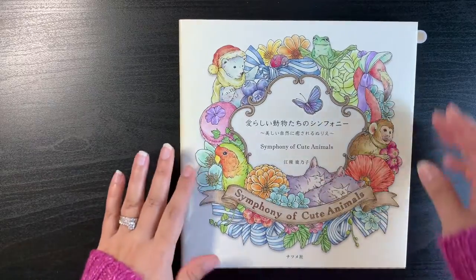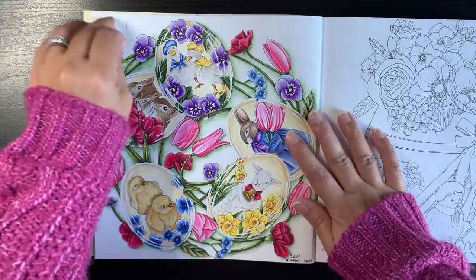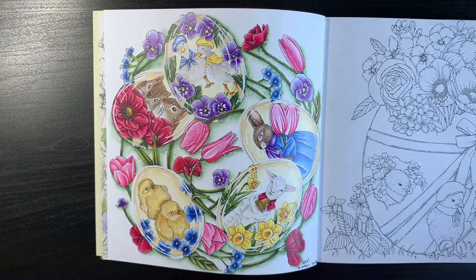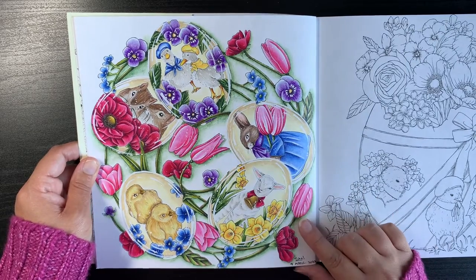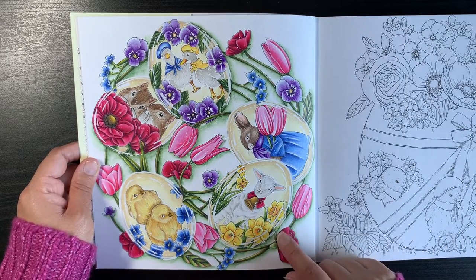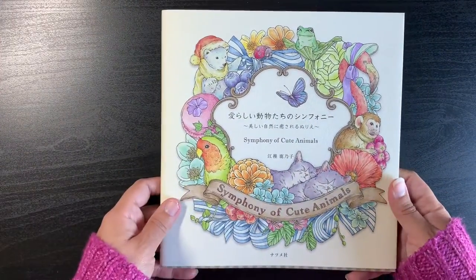The next small book is Kinoku Egusa's Symphony of Cute Animals — I've only done one page, which was for Easter. I've just done a video recently covering all my completed pages in the Japanese illustrated books. I tried to make the eggs look glass-like or ceramic-like. I enjoyed doing that page, and that's it in that book.